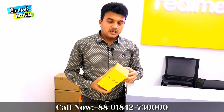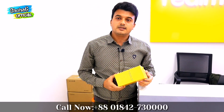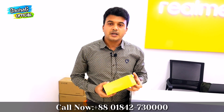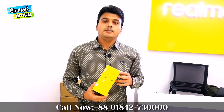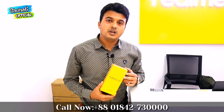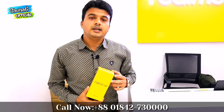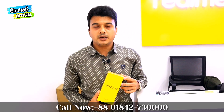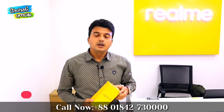This is the Narzo 20, which has been released recently. It is available in a 4GB and 64GB variant. The camera includes a 64MP main camera, an 8MP wide-angle lens, and a 2MP micro lens. This is the official price. It comes with official warranty, 7 days replacement, and 1 year official warranty with official customer support.